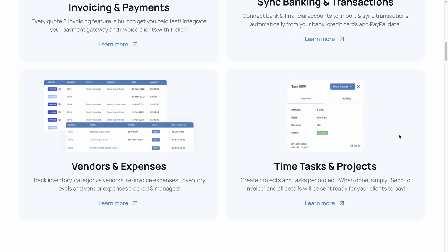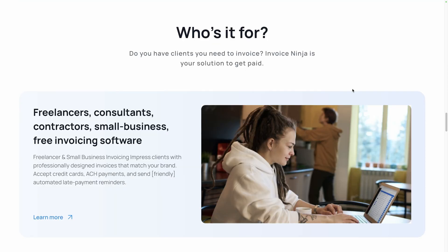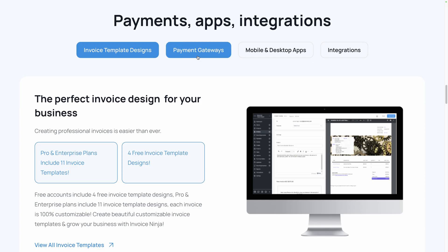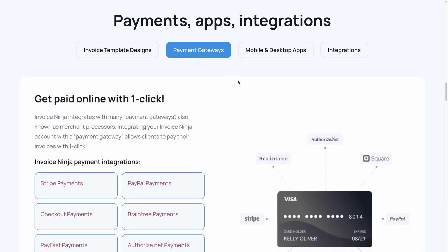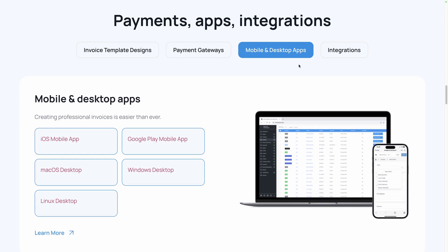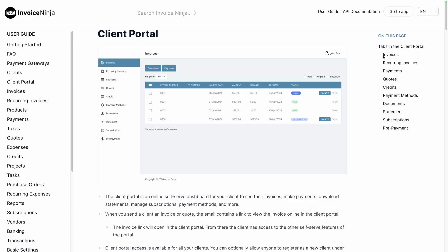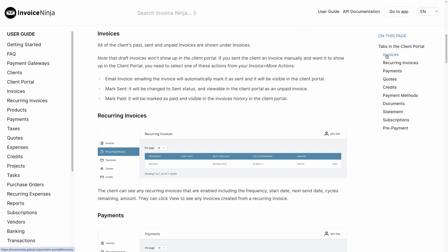It's perfect for freelancers and small businesses who need a reliable and easy-to-use invoicing system. With its bank integration, it can automatically sync payment transactions from invoices to expenses paid, removing the hassle of doing it manually. For recurring customers, it automatically creates a client portal where they can view their invoices, payment history, and documents, simplifying the process.